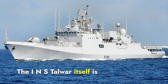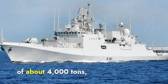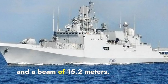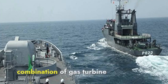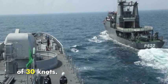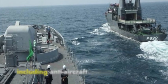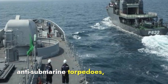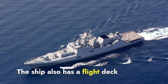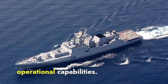The INS Talwar itself is a highly capable warship. It has a displacement of about 4,000 tons, a length of 125 meters, and a beam of 15.2 meters. The ship is powered by a combination of gas turbine and diesel engines, giving it a top speed of 30 knots. It is equipped with various sensors and weapon systems, including anti-aircraft missiles, anti-submarine torpedoes, and now the BrahMos cruise missiles. The ship also has a flight deck and hangar for operating a helicopter, further enhancing its operational capabilities.